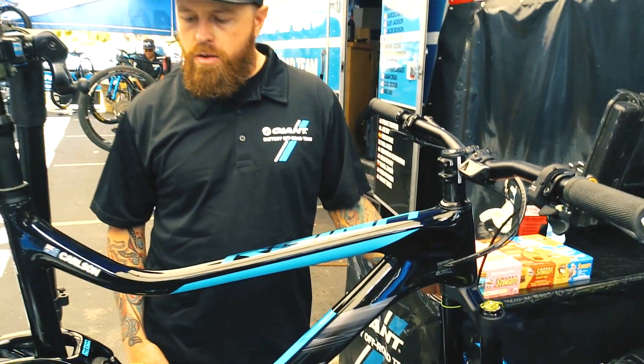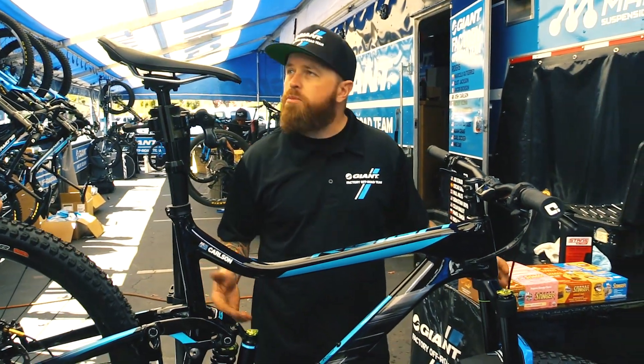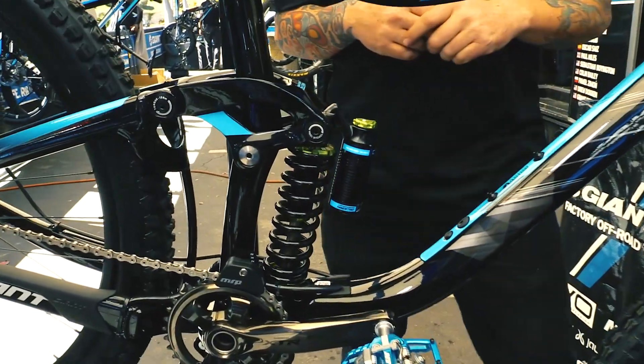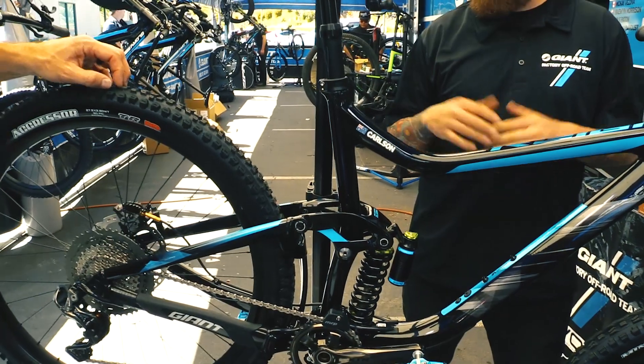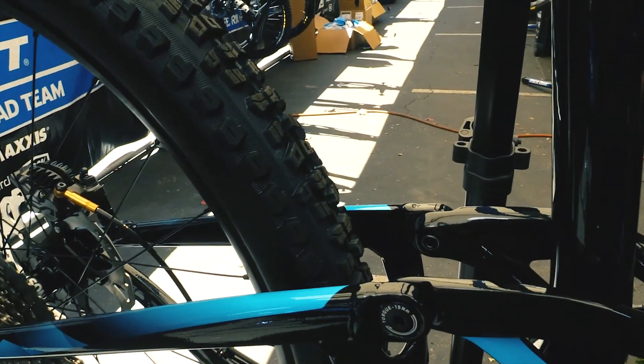Working with the guys at DVO, developing their new suspension and just working through some special tuning with those guys. And new tires as well — Maxxis has some amazing new treads out there and the guys are just testing those out. Everyone's particular with their own setup.